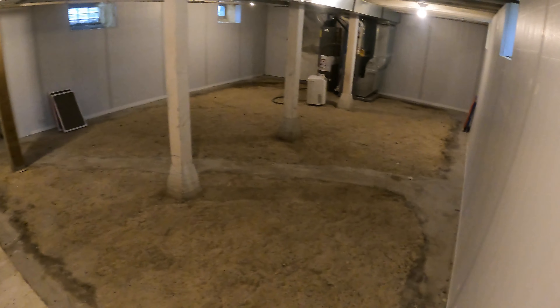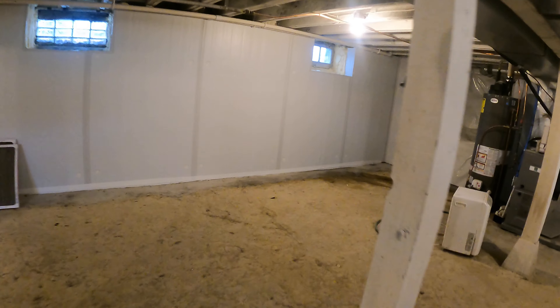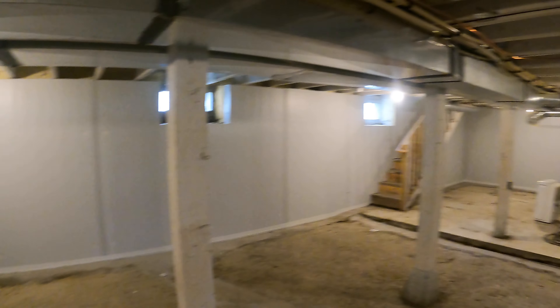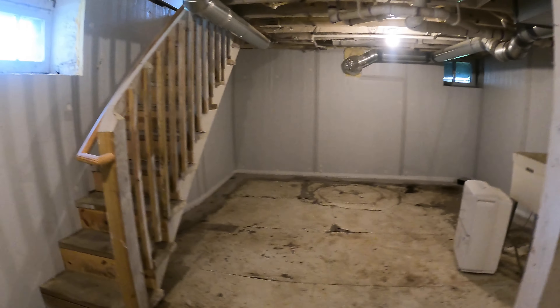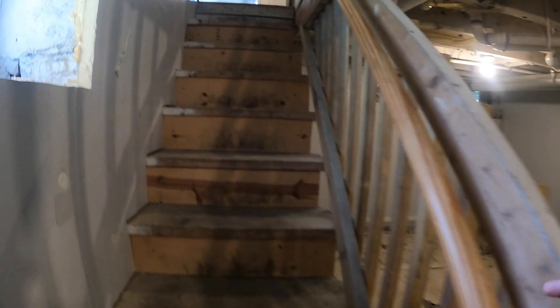There's a basement too. It's unfinished, but it offers space you can use for storage. Over here we have our water heater, furnace, and AC. There's a lot of space down here — you've got your sump pump, a little sink basin, and more storage space. There are windows down here too, so you get a little natural light, and with the additional lighting it works well.